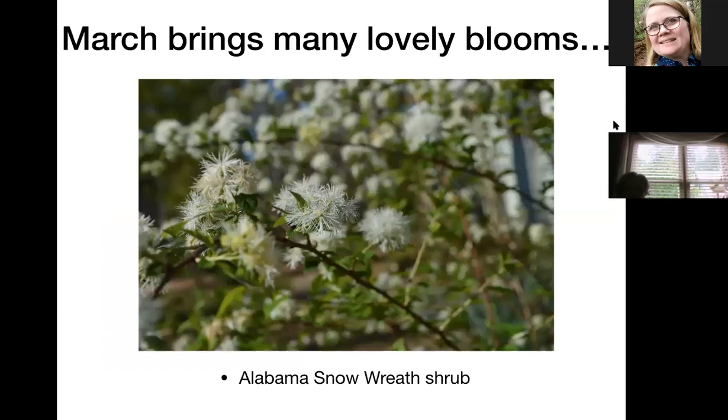In March we have another shrub from Alabama called the Alabama snow wreath. This is a suckering shrub so you get lots of little ones from it if you want to share. It has fuzzy white blooms that bloom all along those long branches. It'll get four to six feet tall but is very easy to prune and responds well to pruning.